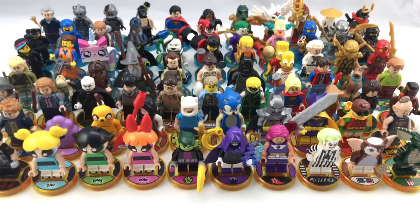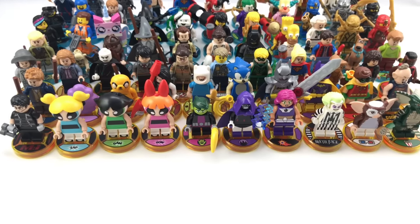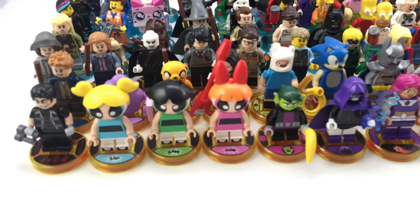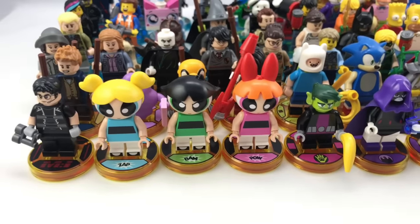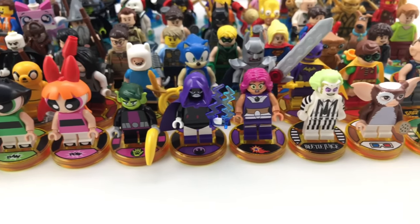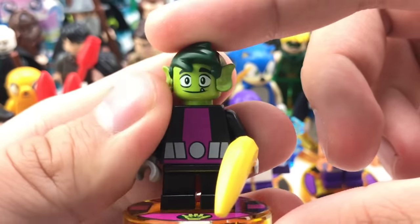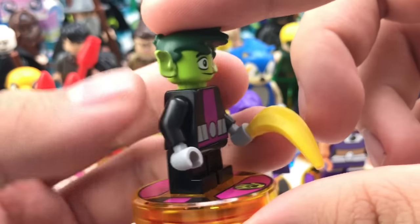Hello, Just2Good here, and well, this is it — what seems to be the end of LEGO Dimensions. Wave 9 just came out, and these are the final figures to add to my collection. As tradition, let's take a look at every LEGO Dimensions figure released — a total of 74 characters. We'll start with Wave 9; these were sent to me by Warner Bros., so big thanks to them. You can go check them out at your local GameStop. I've seen them at Target; they're out now.